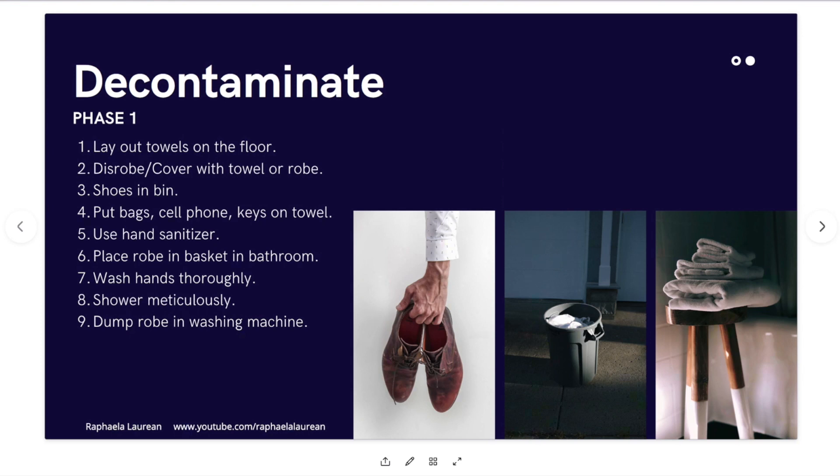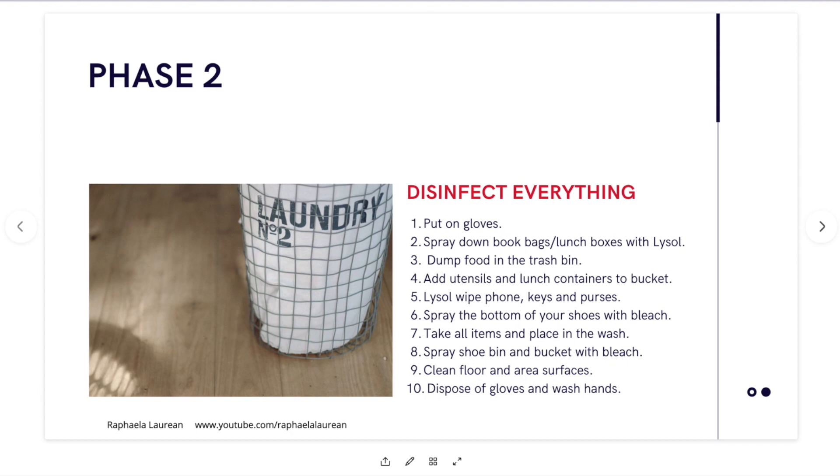Now we're going to move into phase two of this decontamination. Phase two is: now that you're clean, go back and disinfect everything. You're dressed — I would not recommend wearing loose clothing that's going to come into contact with these things while you're doing this. Step one: put on some gloves, then spray down book bags and lunch boxes with Lysol — not a Lysol wipe but the actual spray, because it makes it easier. Once they're sprayed down, open up the lunch boxes and dump all the food into a trash bin, and add utensils and lunch containers to a bucket.